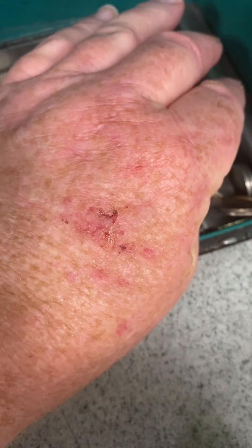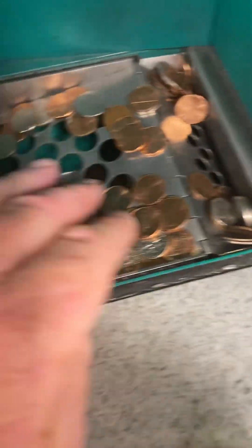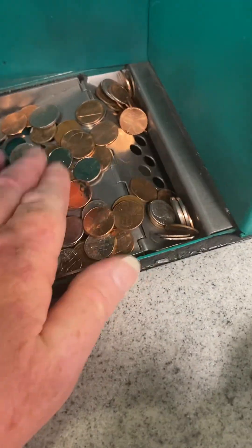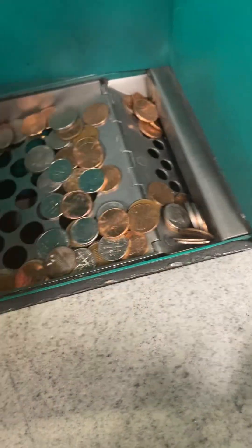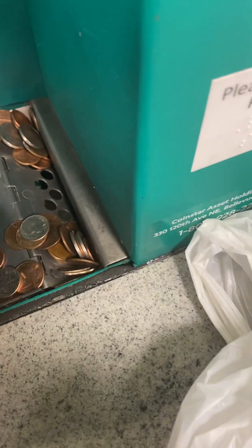Look at my hand — my skin is so dry and I'm so swollen. Yesterday I hurt my hand on something and cut it.